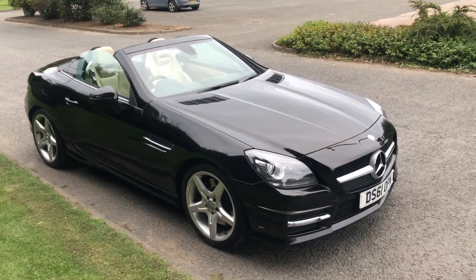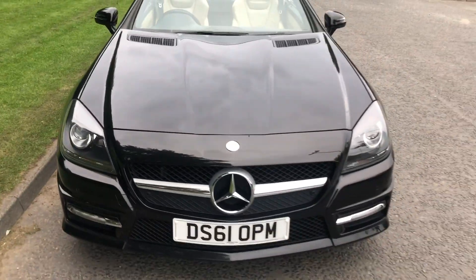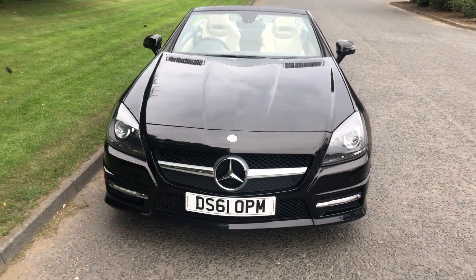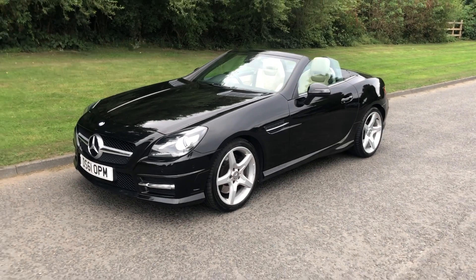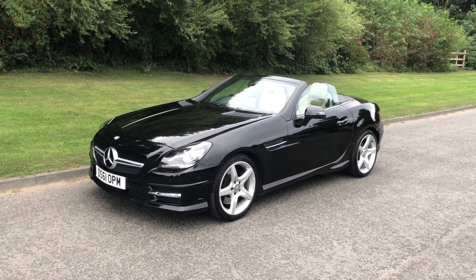There it is with the roof down. It's a bit cool today so maybe it's not the best weather for it, but not too bad — at least it's dry. It's a lovely car, superb to drive, and it's automatic.